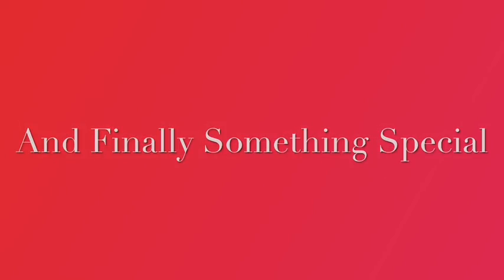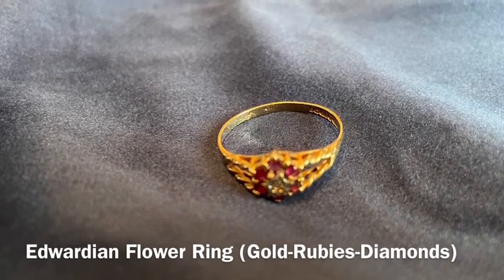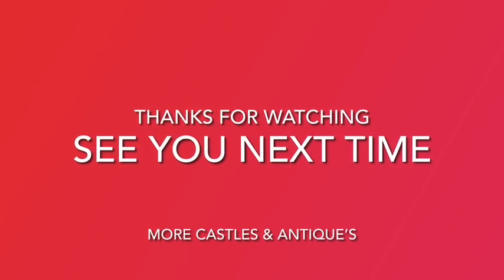I wanted to show you very quickly one of the items I picked up. This little ring is Edwardian — it's called an Edwardian flower ring. It is diamonds and rubies, and I love it. Well, I hope you enjoyed a quick visit to Windsor and a few of the things I've picked up. I'll see you next time.